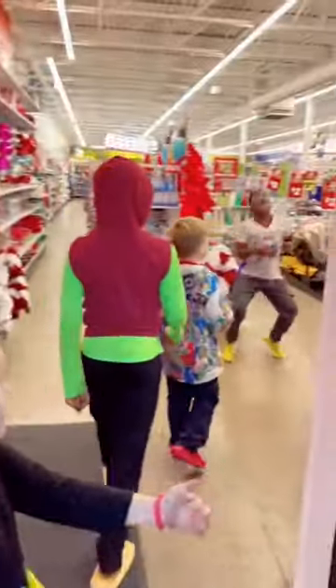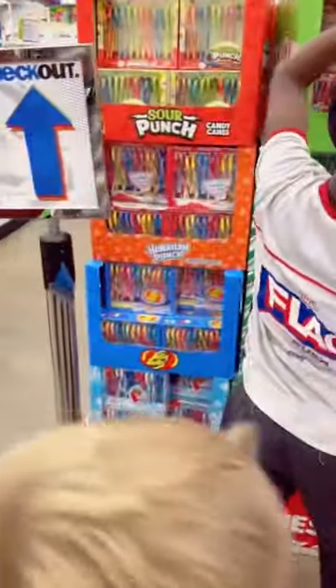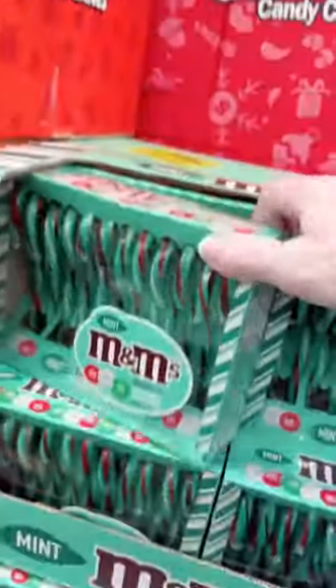Come to Five Below with us! We love a good Five Below haul, and we were on a mission for candy canes. They have so many fun candy canes here, so we had to come out and get them all.